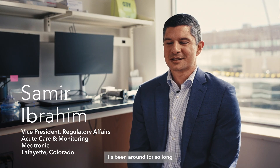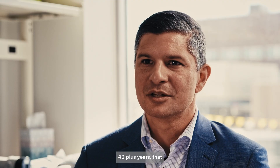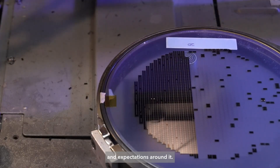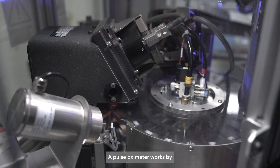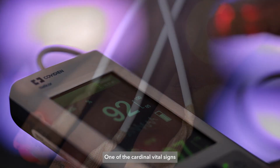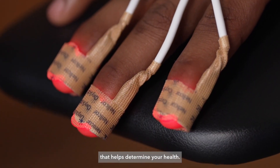For pulse ox, because it's been around for so long — 40 plus years — that knowledge of the technology is there and we're able to build guidelines and expectations around it. A pulse oximeter works by shining light through tissue to measure oxygen supply in the blood, one of the cardinal vital signs that helps determine your health.